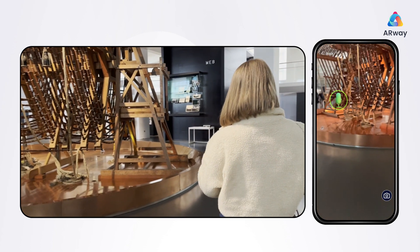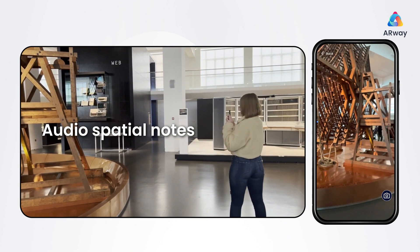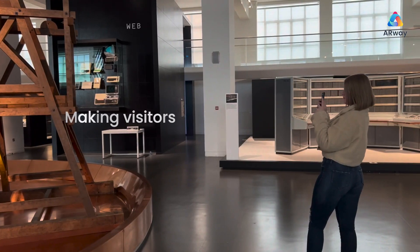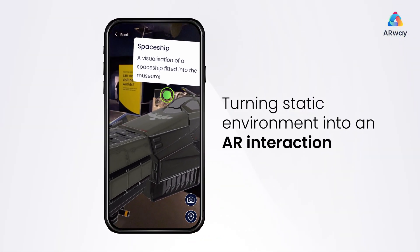Learn and experience the history through a spatial audio note. When it began service on January 1st, 1926, the Rugby station was the most powerful in the world — making visitors feel more engaged and experiences more memorable by turning any static environment into an AR interaction.